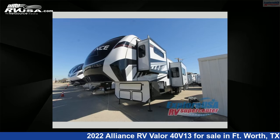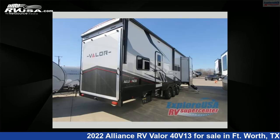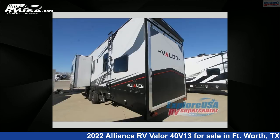This 2022 Alliance RV Valor 40V is a Toy Hauler RV. It is located in Fort Worth, Texas, 76140, and is offered for sale by ExploreUSA RV Supercenter, Fort Worth, TX.